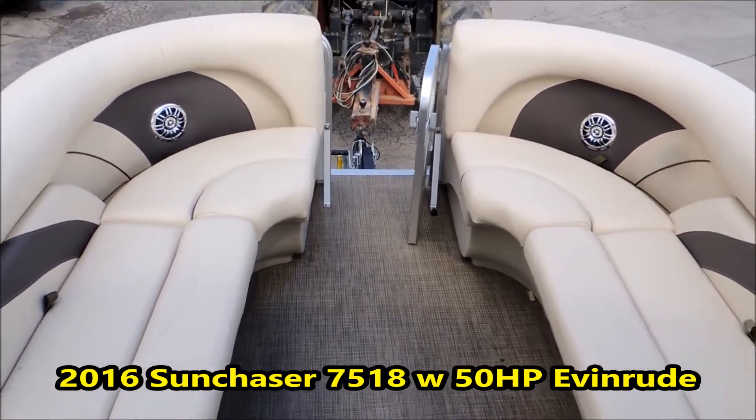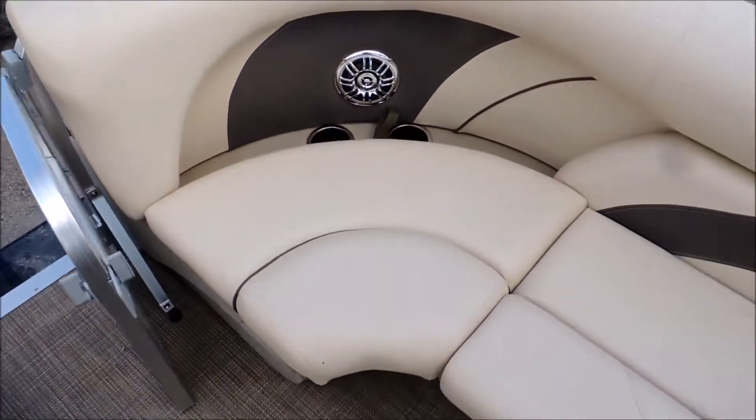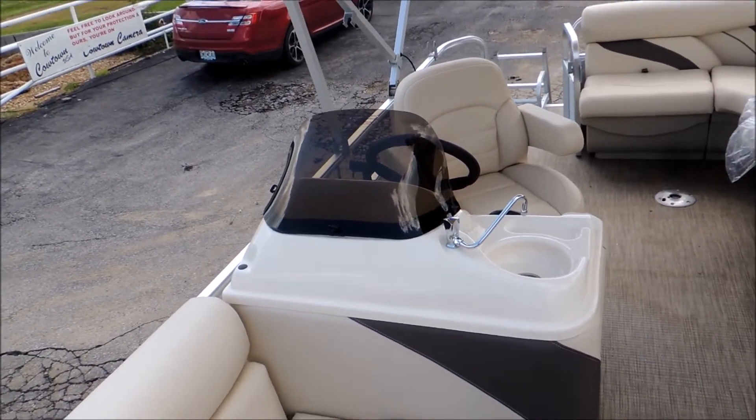Hi everybody, Doug Davis here at Cowtown. We're checking out a brand new 2016 75-18 Sun Chaser. As you can see, very nice boat.